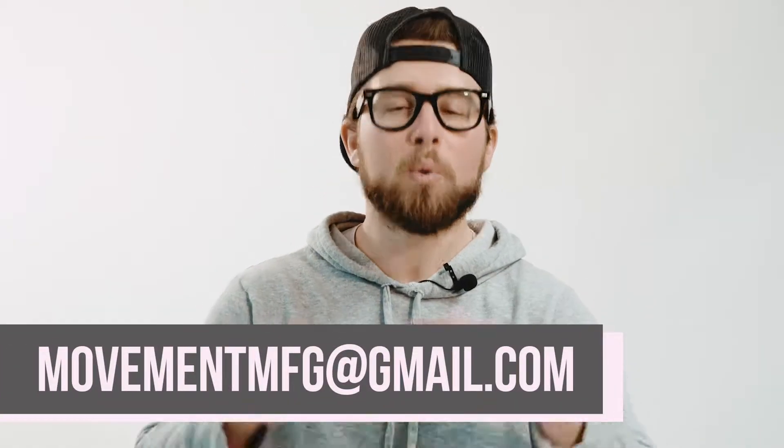Hey everyone, thanks for tuning in and watching. If you have any questions at all about our process, the way we do things, or even how we can help you — leave us a comment, send us a DM, or shoot us an email. We want to hear from you, we want to help you. We'll see you next episode.